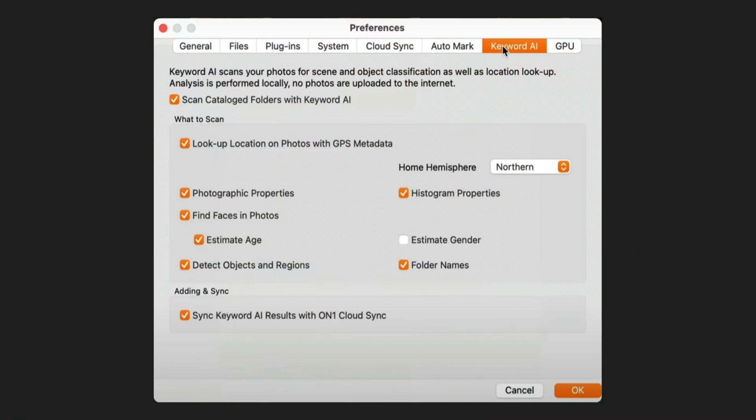In the preferences, there are a variety of things you can choose to include or exclude from Keyword AI — everything from photographic properties like lenses and cameras, to the objects and elements, ages of people, genders of people, whether or not you want to include your location. All sorts of things that you have control over with Keyword AI. Now, keywording is not something many people enjoy doing, but you do have a need from time to time to say, show me all the photos that have bookshelves in them, or whatever Photo Raw is going to detect. You get that with Keyword AI — that's amazing feature number three.